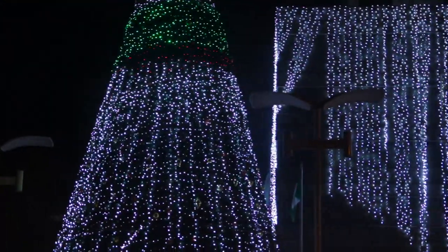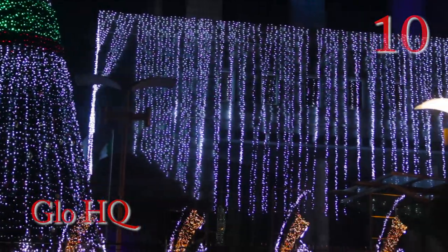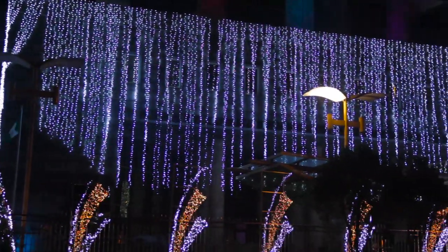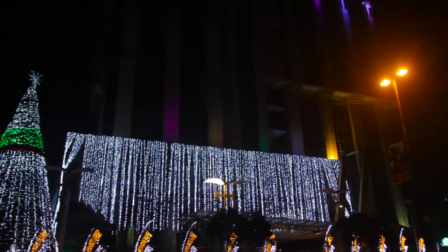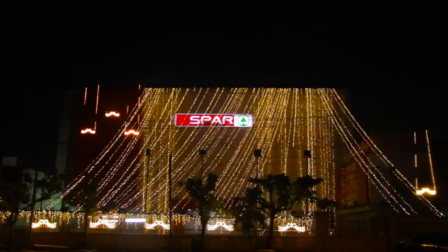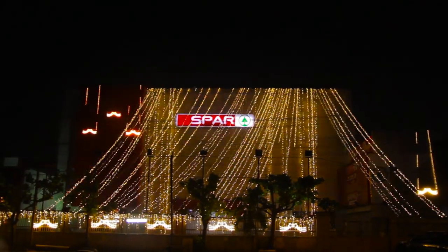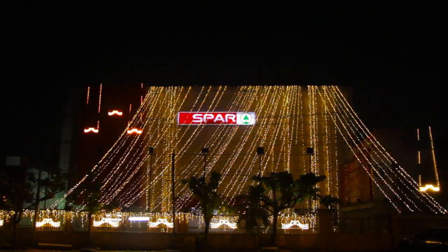At number 10, we have the GLOW headquarters on Adiola Odeku. At number 9 on our countdown, we have the spa decoration on Adiola Odeku VIA.